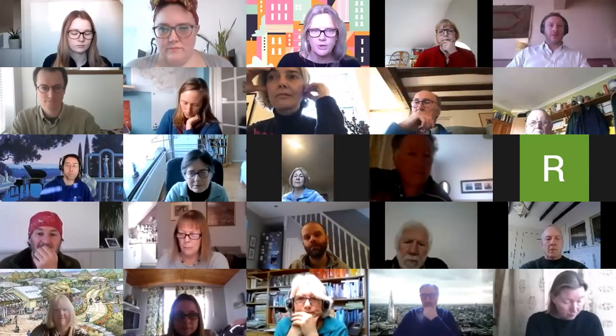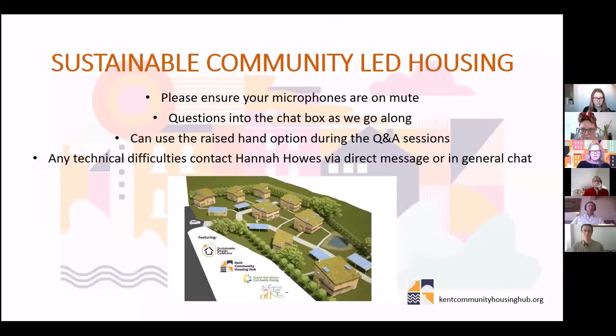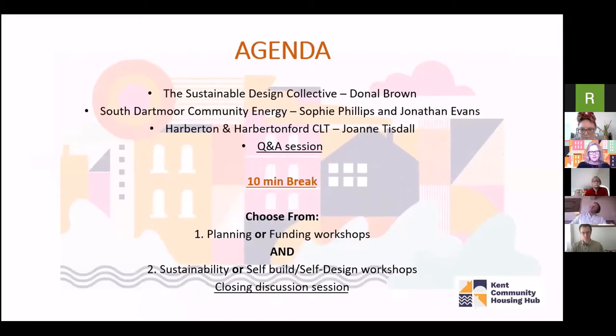Please ensure your microphones are on mute as we go along. You can type questions into the chat box or use the raised hand option during the Q&A sessions. If you have any technical difficulties, contact Hannah Howes via direct message in chat. There are quite a lot of people here so we do our best to get all the questions through to speakers.